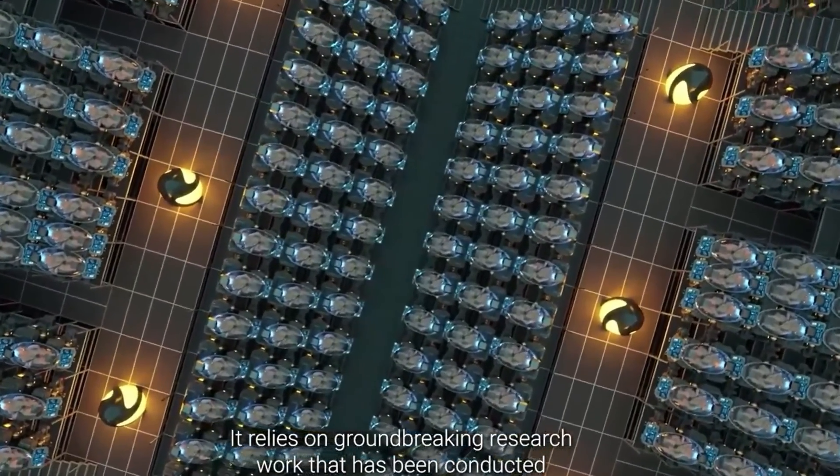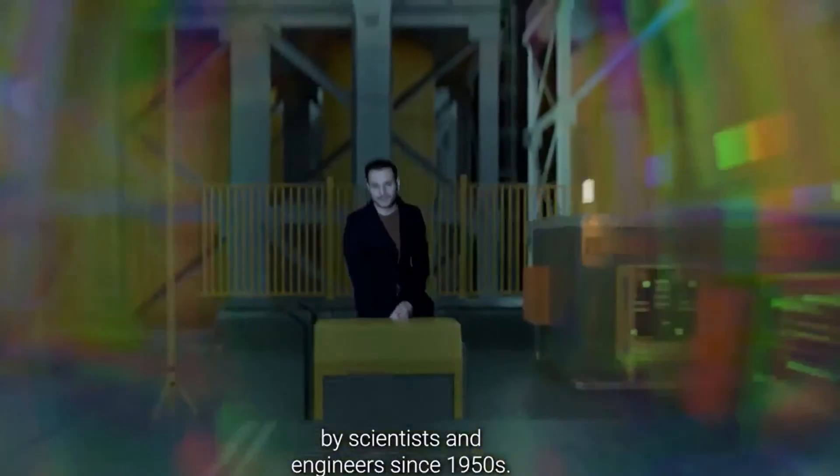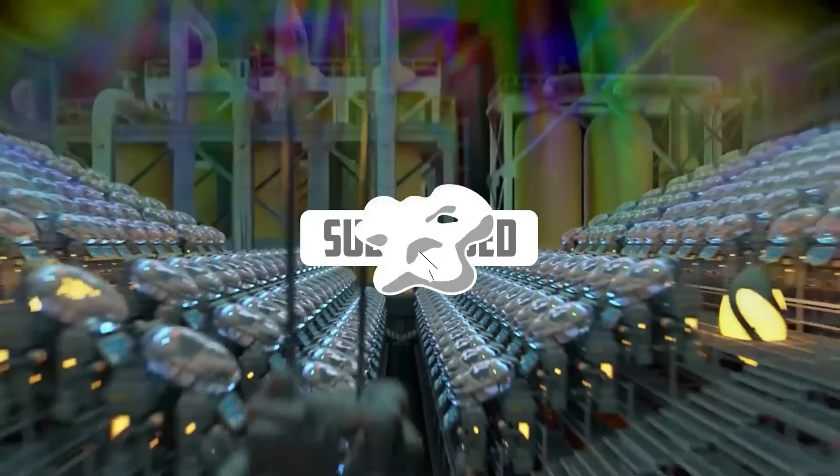It relies on groundbreaking research work that has been conducted by scientists and engineers since the 1950s.